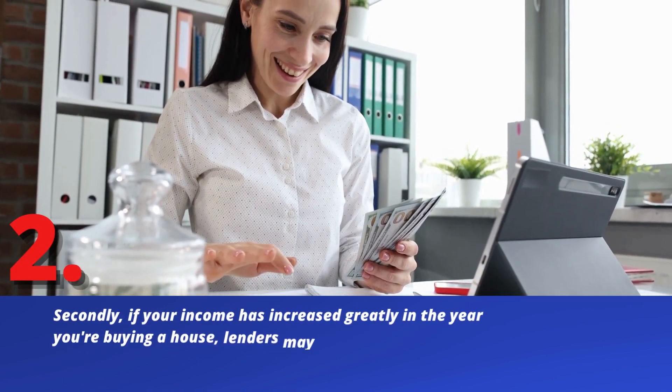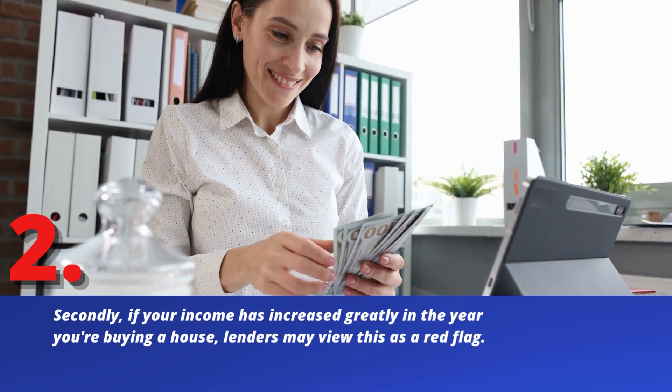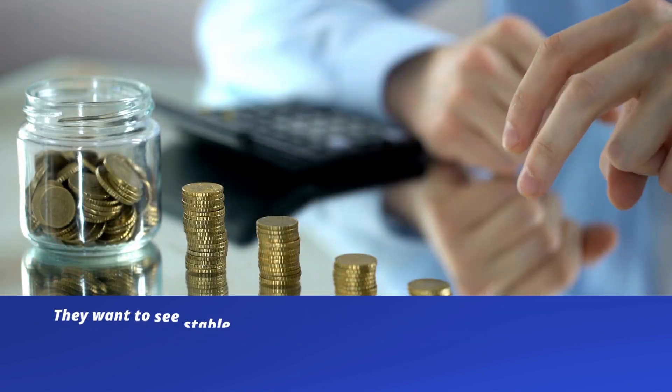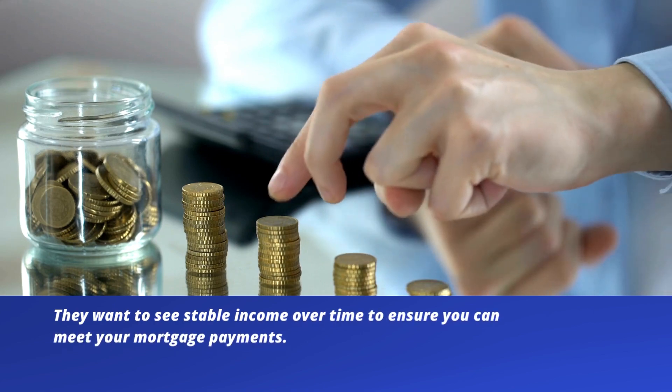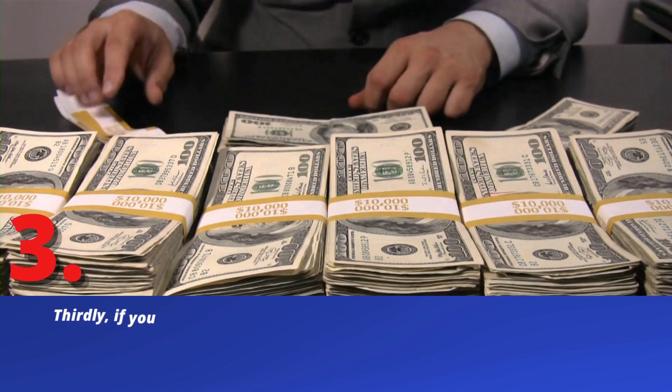Secondly, if your income has increased greatly in the year you're buying a house, lenders may view this as a red flag. They want to see stable income over time to ensure you can meet your mortgage payments.